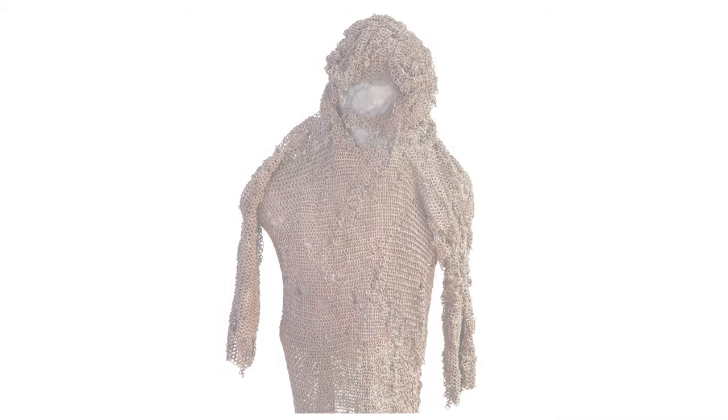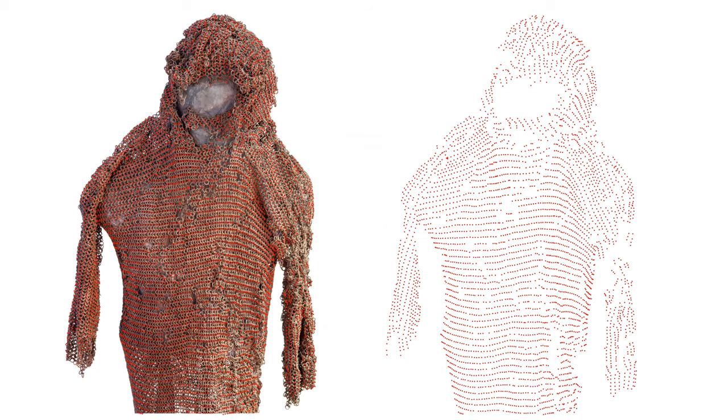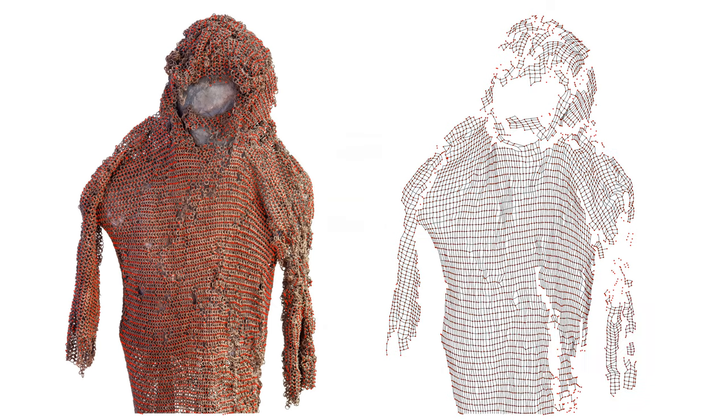When I first stumbled into pictures of that hauberk on the internet I became obsessed with it. I had to understand the pattern and the tailoring. So I took the picture and I added red dots and then connected the dots by lines to understand the mesh and to see if there's any deviation from the 4-in-1 pattern. But that wasn't enough — I needed to understand how the coif is connected to the hauberk, so I had to go to Montenegro and find out.